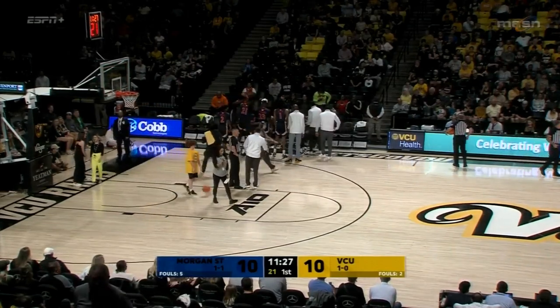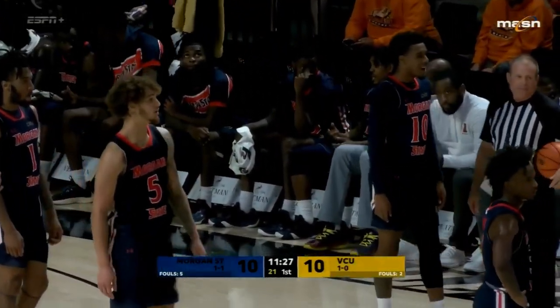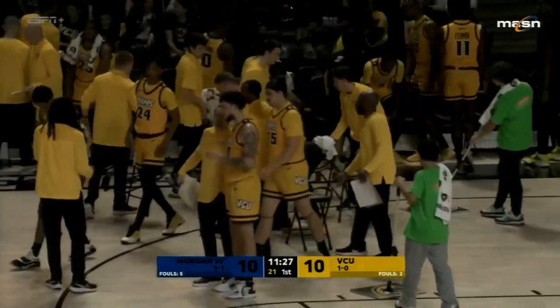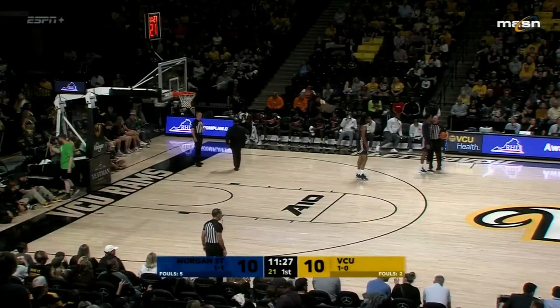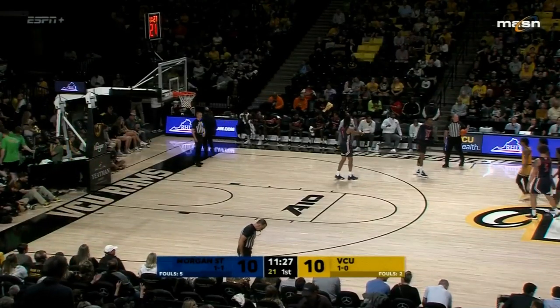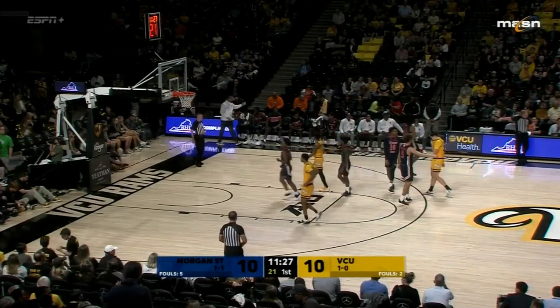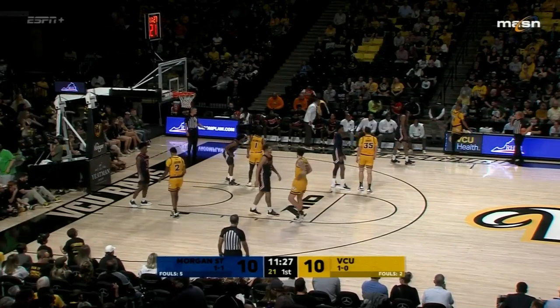The score is even and the stats are mostly even, although stats eight and a half minutes into a game aren't going to tell you that much. Morgan State should feel good — they've kept the crowd out of it. The band is into it, but the crowd has not gotten turned on yet the way a crowd can get turned on in here.